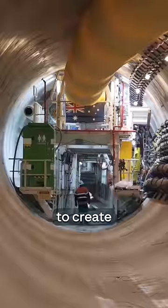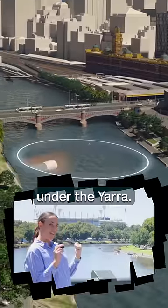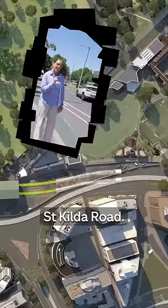They dug under Melbourne to create the two nine-kilometre tunnels that our test trains now pass through, tunnelling as deep as 40 metres below ground and only 12 metres under the Yarra, crossing under the city loop and below St Kilda Road.